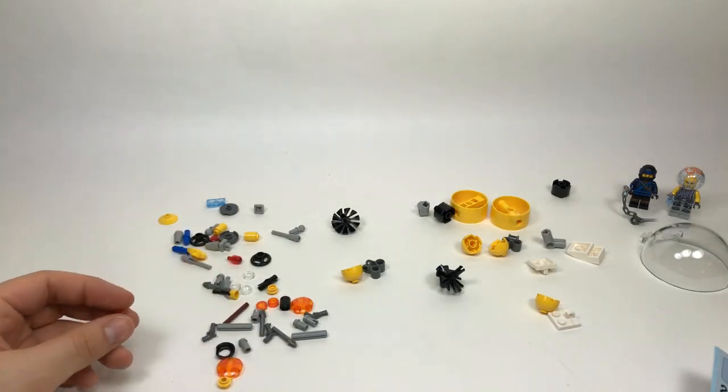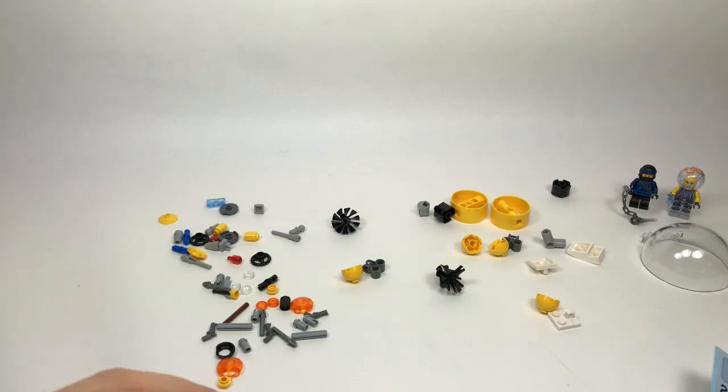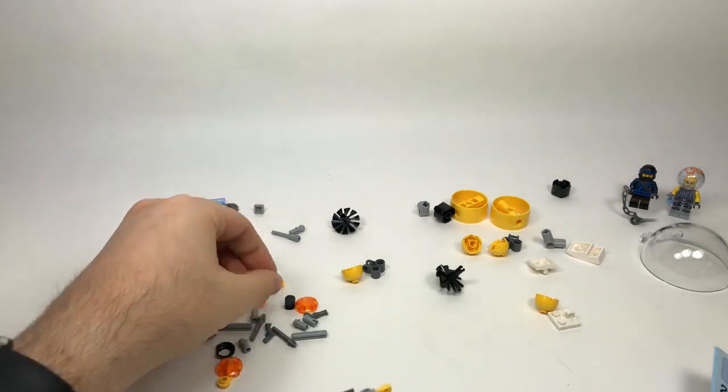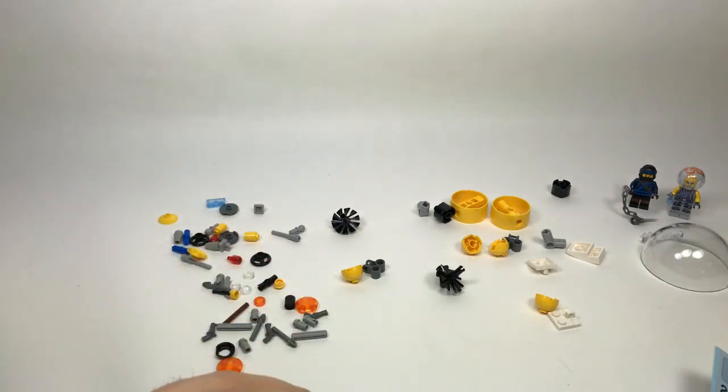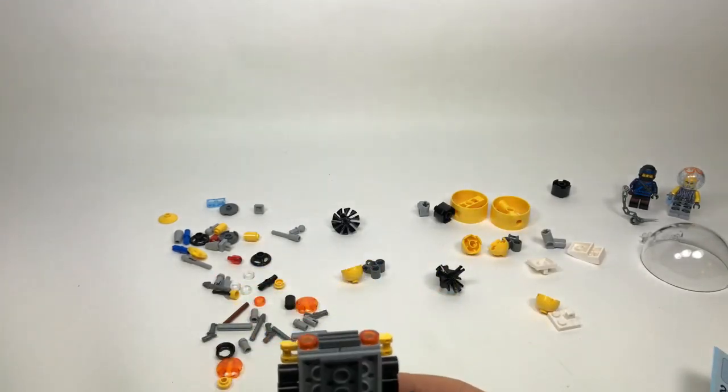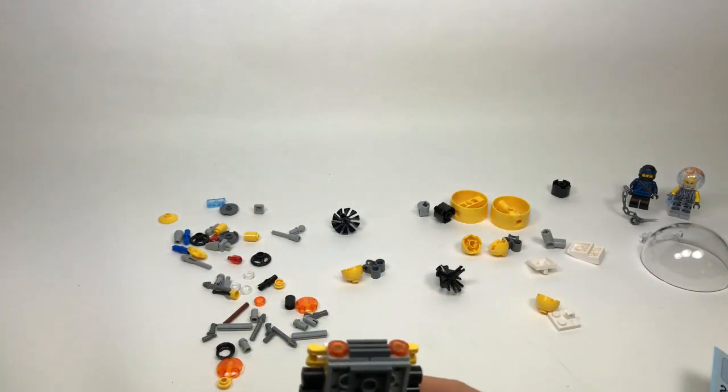X Uzi asks what my favorite LEGO Batman Movie set is — right now it's probably the Batwing. I just thought it was a really nice, substantial build — a really complete set — and I really liked it.